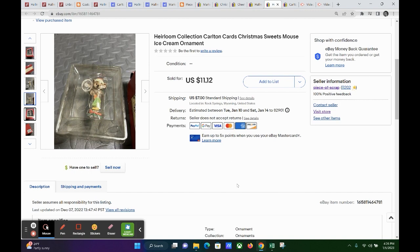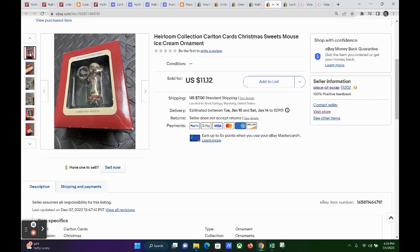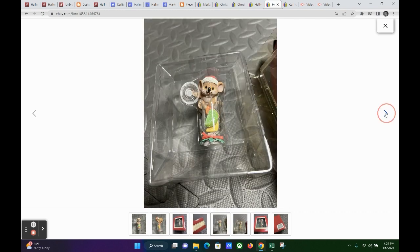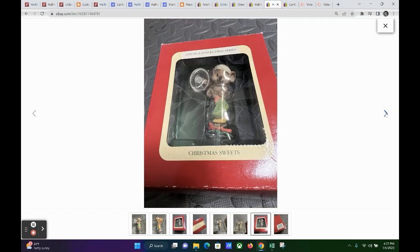The next one is not Hallmark — this is Carlton Cards. It's a Christmas sweets ornament with a mouse. It sold for $8, and the buyer paid $7 shipping, so they paid just about as much in shipping as they did for the ornament — $15 all in. My actual shipping charge was just $4.12, so I did make some money on the shipping. My profit on this ornament was $8.45.